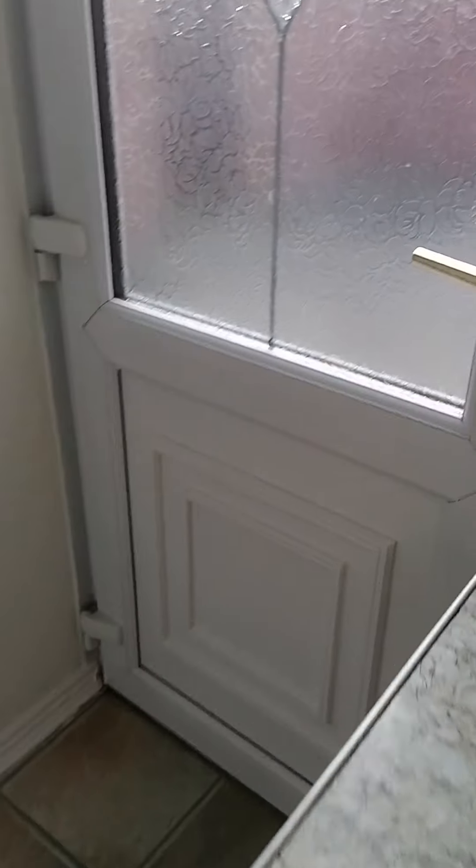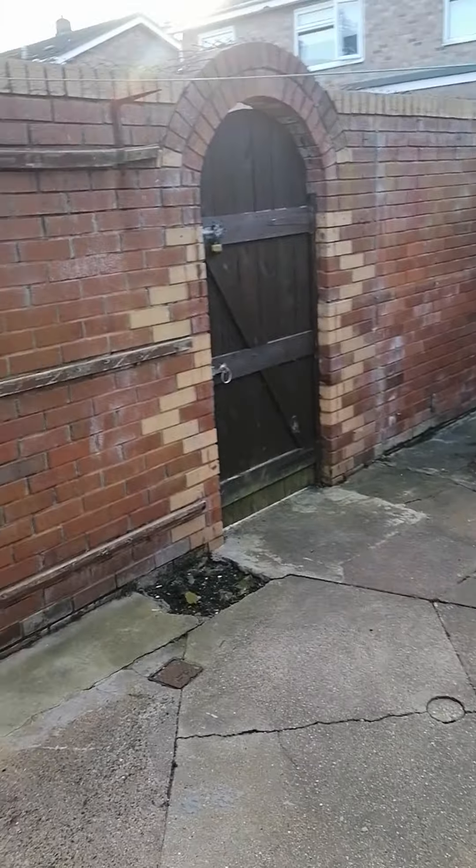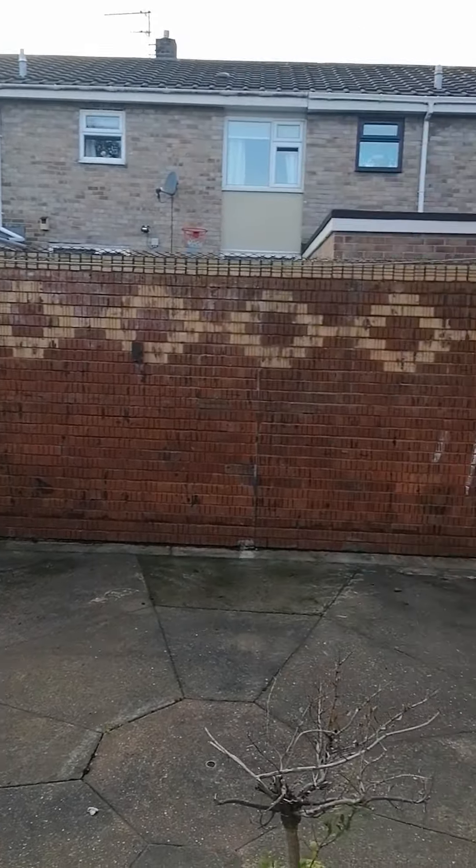And then we come out into the back garden. Again nice low maintenance, all secure, with a nice high wall all the way around.